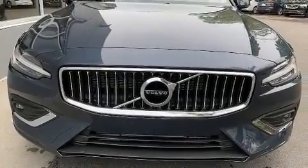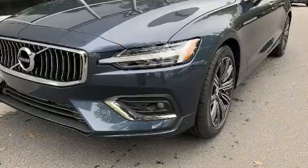Climb inside the 2020 Volvo S60. This four-door, five-passenger sedan offers the features and options for which you've been searching.